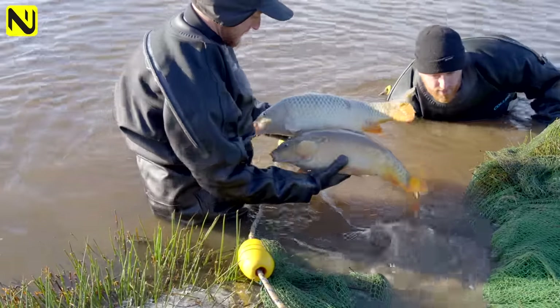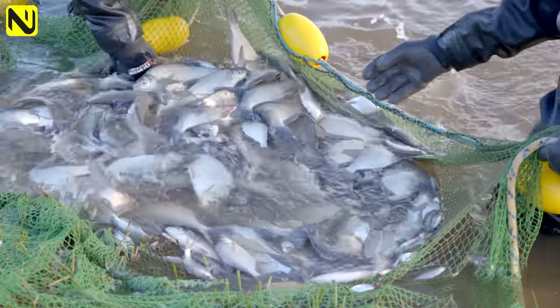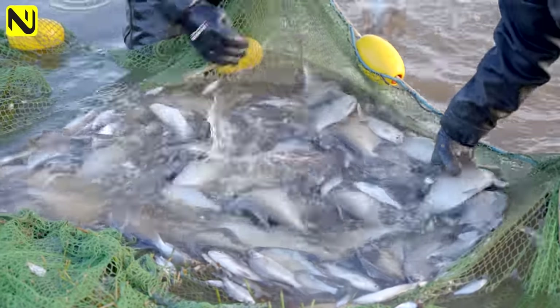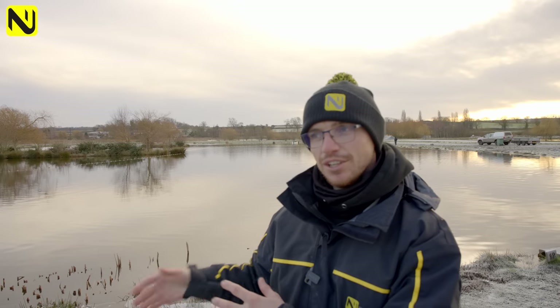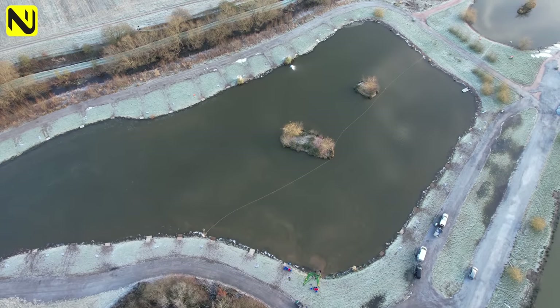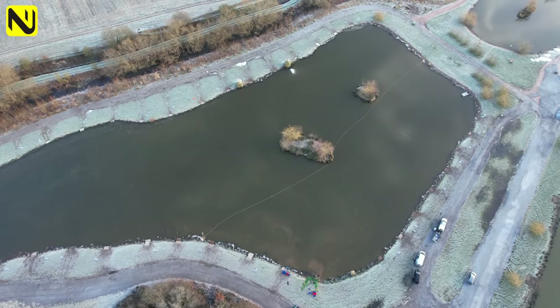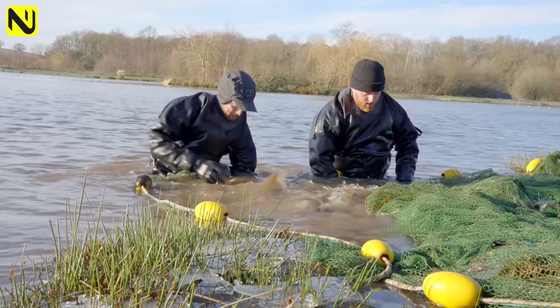Commercial fisheries get full of tiny little roach, little skimmers - they're a beautiful fish in their own right but they need to be in a pond where they can flourish. They don't do well competing against the carp. They're also using oxygen and eating the food in the lake that is sustaining the bigger fish that anglers want to catch. So periodically, every two or three years, these lakes need netting and those small fish need moving on to another pond where they can grow on and flourish.